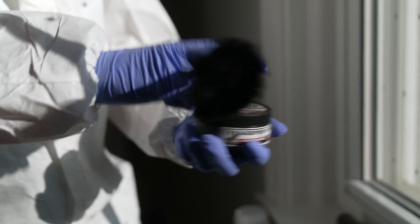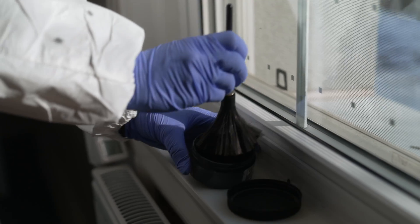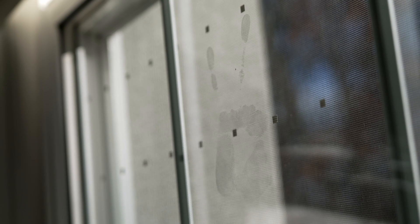Fingerprints are one of the best ways to link a suspect to a scene, and making sure investigators can see them is key to solving a crime. We need to enhance latent prints that are typically invisible to the naked eye so that we can document them and then compare them to a database to hopefully find an identification.